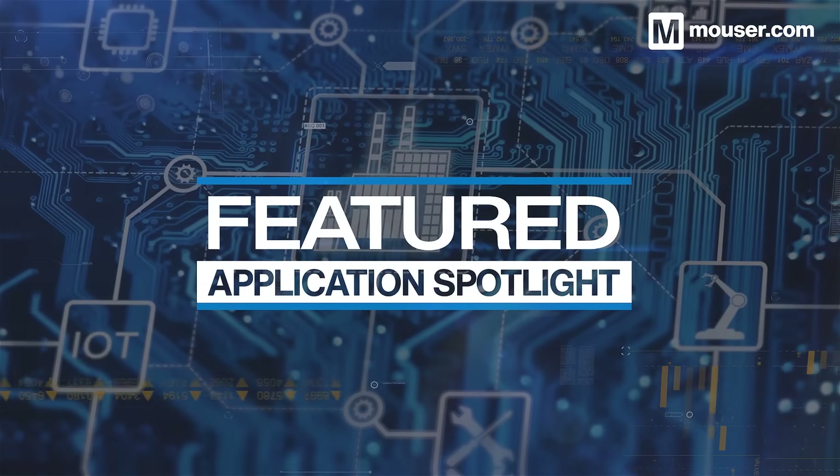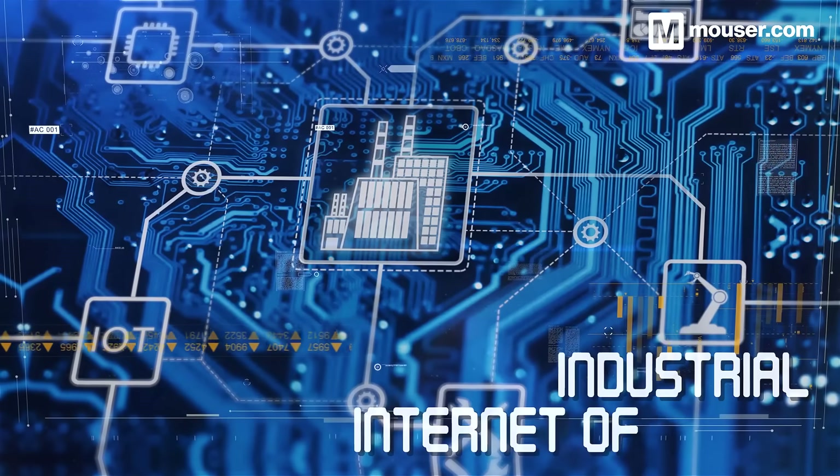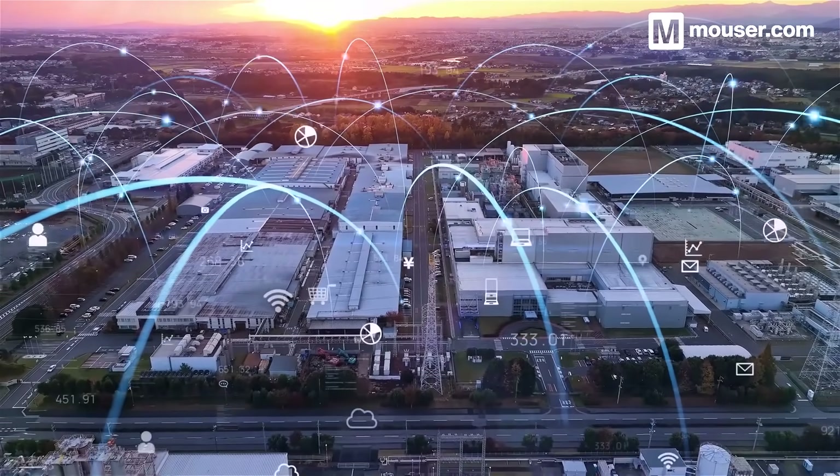Welcome to this Featured Application Spotlight from Mauser Electronics. The Internet of Things, or IoT, is transforming consumer electronics, but its effects on manufacturing in other Industry 4.0 sectors are even greater.